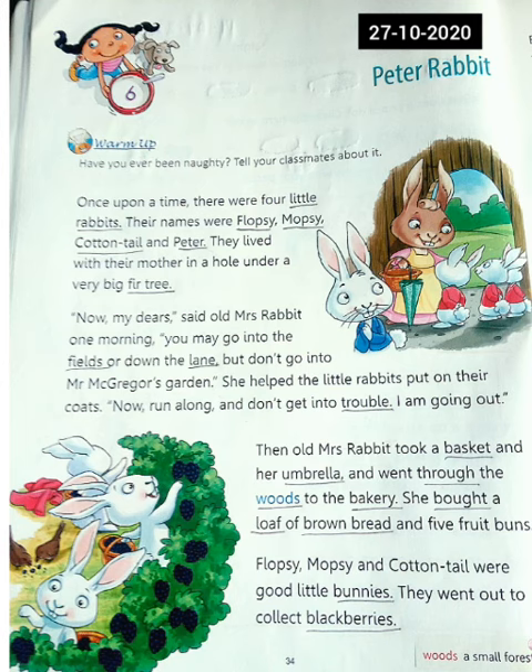Once upon a time there were four little rabbits. Their names were Flopsy, Mopsy, Cottontail, and Peter. They lived with their mother in a hole under a very big fir tree.